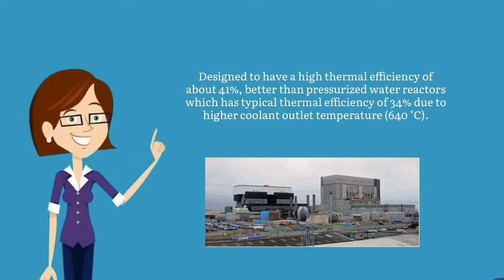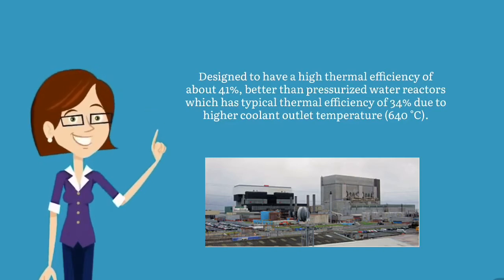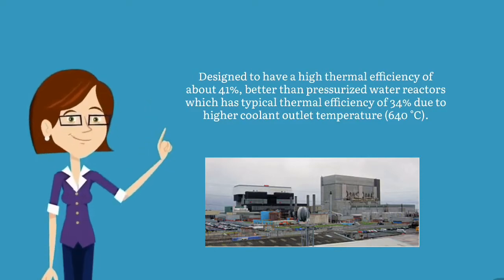AGR is designed to have a high thermal efficiency of about 41%, better than pressurized water reactors which have a typical thermal efficiency of 34%, due to higher coolant outlet temperatures of 640 degrees Celsius.